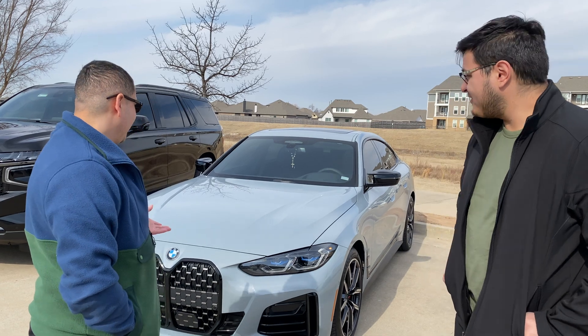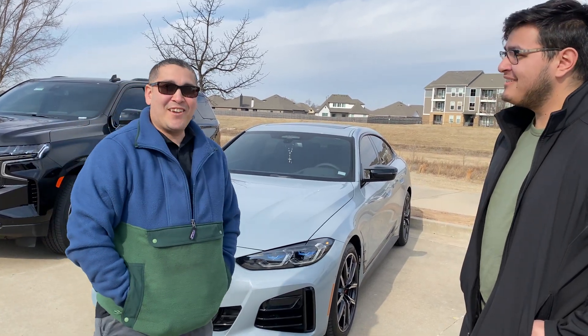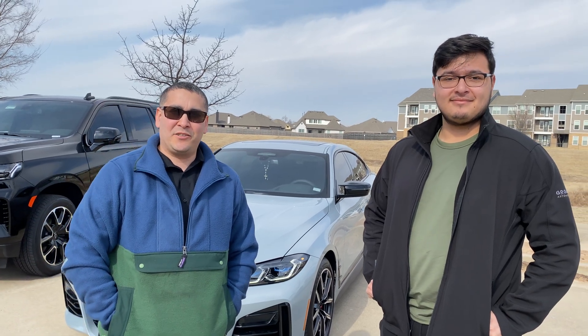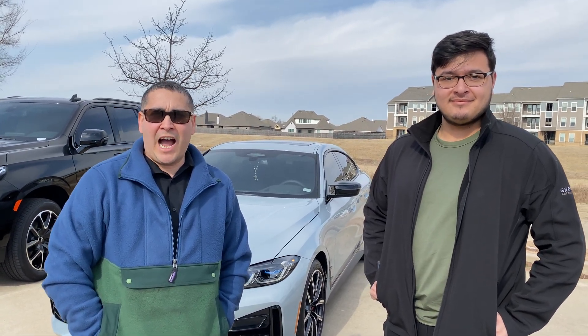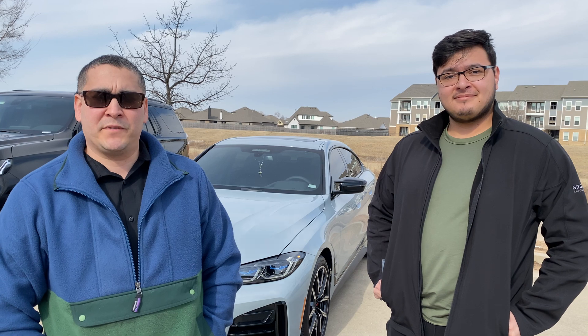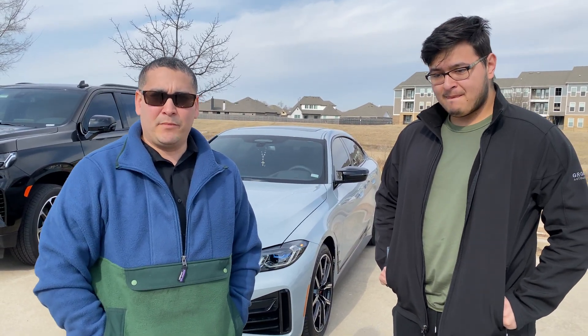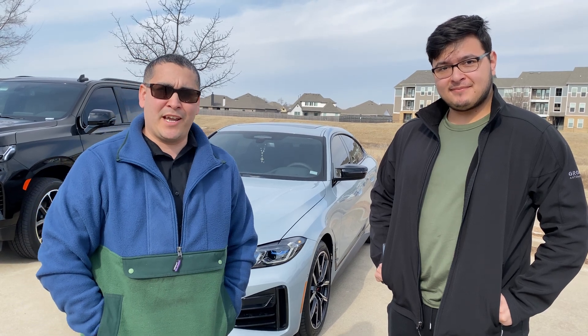We appreciate you bringing it in. Enjoy the car — beautiful color. If you guys need quotes, just give me a call at 918-806-2780. We are the highest rated, most reviewed automotive care facility here in the Tulsa area. We'd love to earn your business. Come see us Monday through Friday, 8 a.m. to 6 p.m.